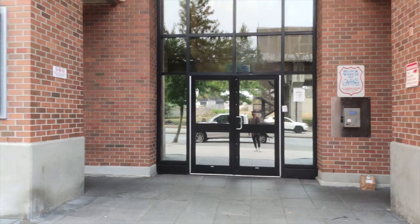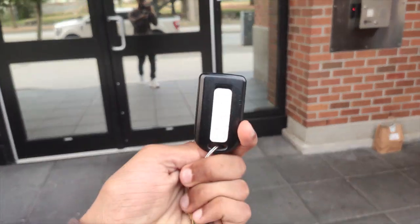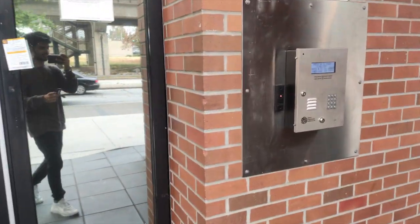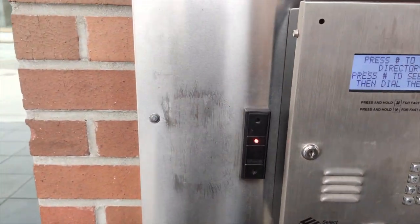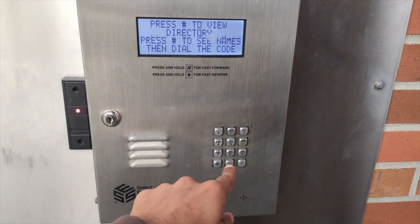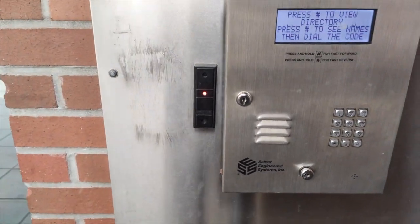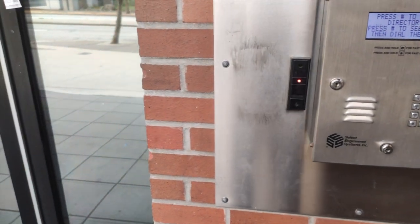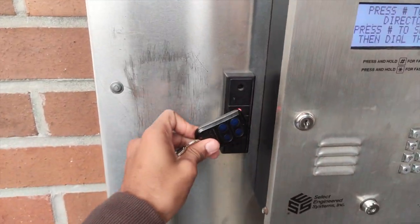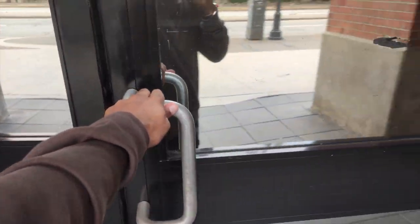Now that I've showed you guys what's around my apartment, let me show you what's inside the building. This is the entry of my apartment, and for entering we need this key — we have to scan this fob here and after that only we can enter. For visitors like friends, they have to dial a number from here, then I get a call and I can unlock the door with my phone. Without the key, the door won't open.